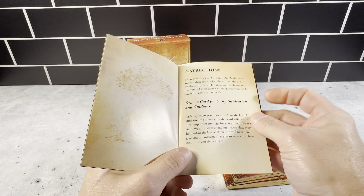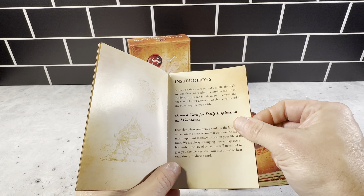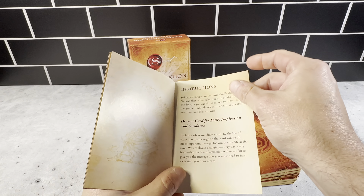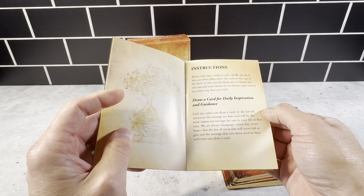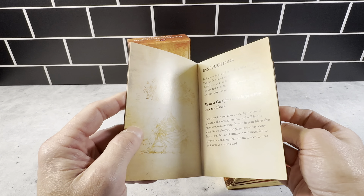Basically, how they work: you're supposed to shuffle the deck of cards and then either select a card from the top of the deck or pull one out of the middle. You just choose your own card, and then you could draw a card for daily inspiration and guidance and go through your day based on how that card plays out — think about it throughout the day to manifest.